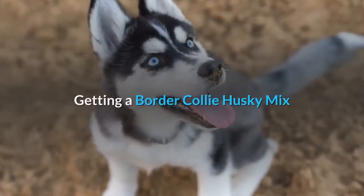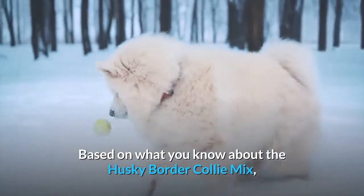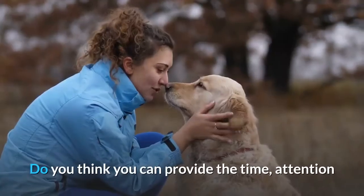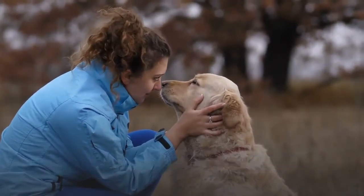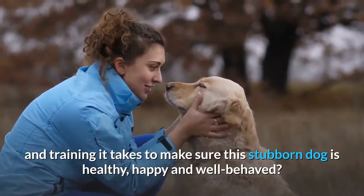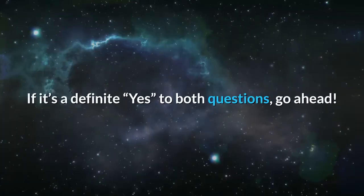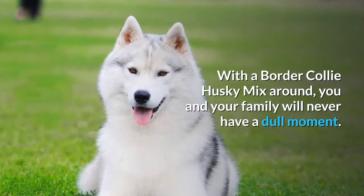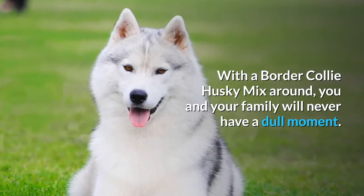Getting a Border Collie Husky Mix. Based on what you know about the Husky Border Collie Mix, do you think you could be a good owner for him? Do you think you can provide the time, attention and training it takes to make sure this stubborn dog is healthy, happy and well behaved? If it's a definite yes to both questions, go ahead. With a Border Collie Husky Mix around, you and your family will never have a dull moment.